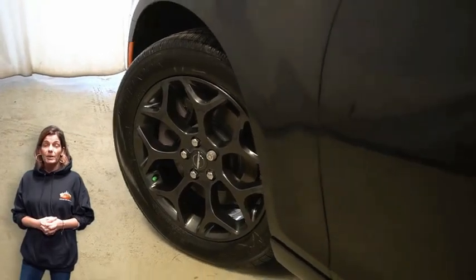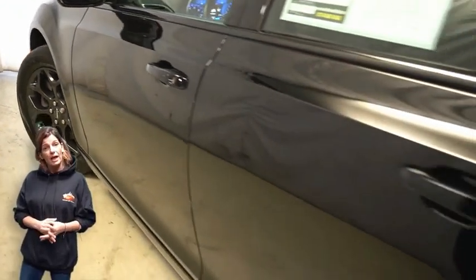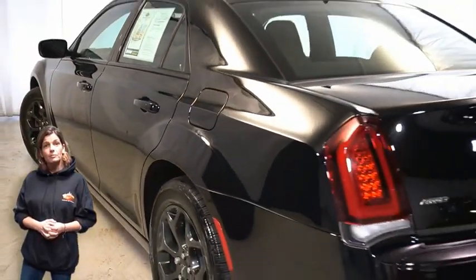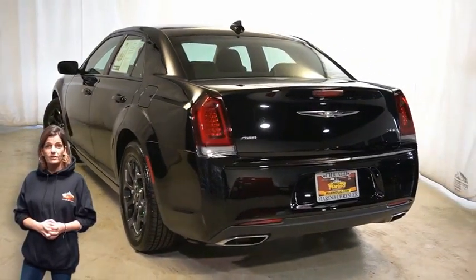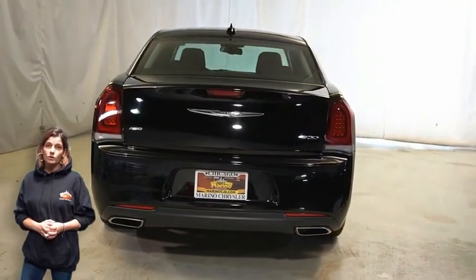19-inch black noise painted wheels, black LED tail lamps, bright chrome wing badging, and a power 8-way driver seat with steering wheel mounted audio controls.